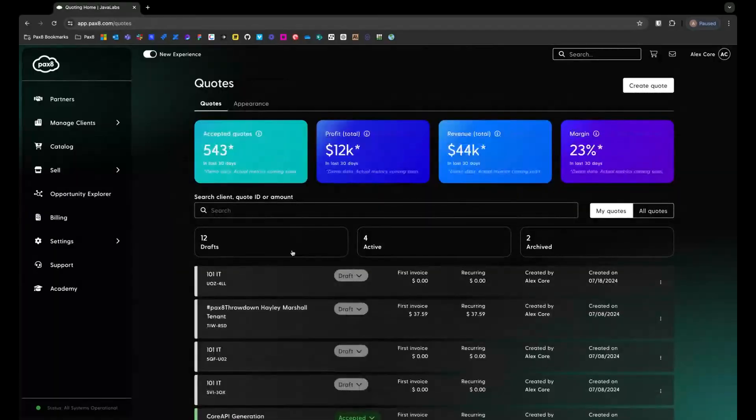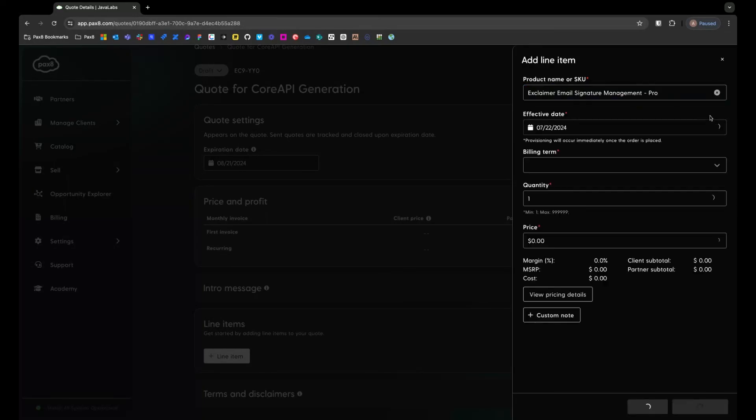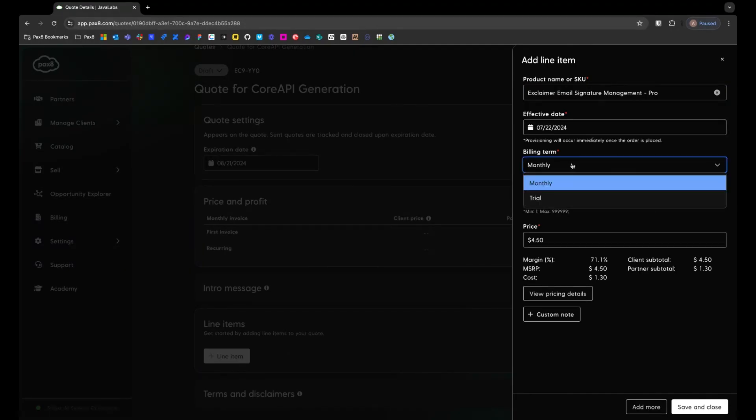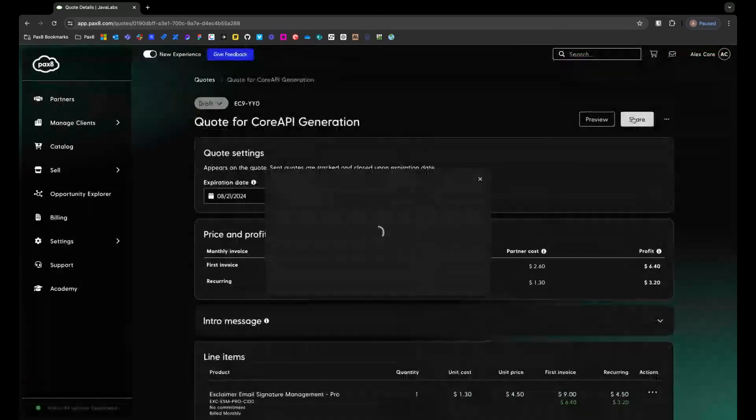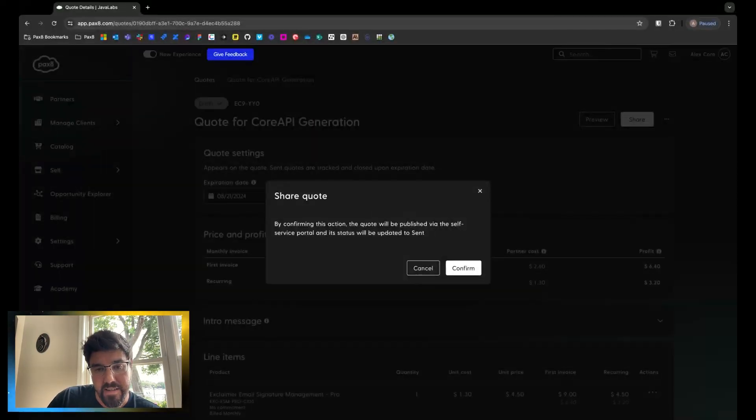Quotes — we all have an idea of what quotes should be, and there are a lot of different ways to do it. But we wanted to really get down to rebuilding Pax8 quoting in general — being able to create a quote and publish a quote to that same self-service portal, so self-service clients can accept or decline those quotes. You can set all the important criteria: effective dates, billing terms, commitment terms, quantity, and prices. If you share a quote and your client has access to the self-service portal already, you'll receive a pop-up that says the quote is shareable in that self-service portal.